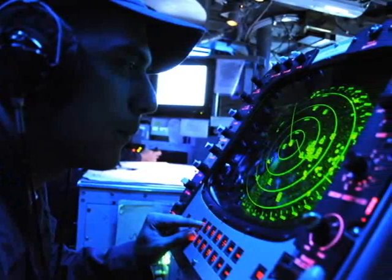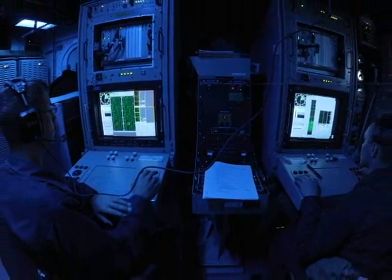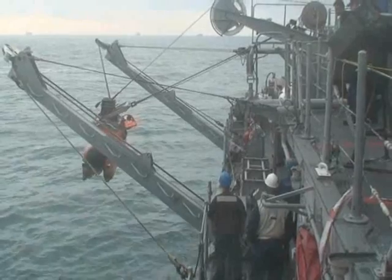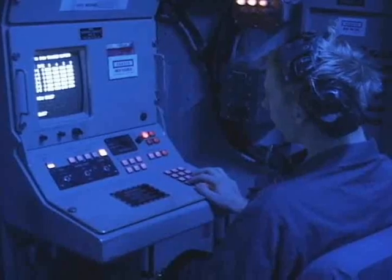One way to detect a mine is via a towed sonar cable that sits inside the ship and goes through the hull, extending more than 1,500 feet beneath it if necessary. A remote minehunting vehicle, or RMV, with its two cameras is used to confirm the presence of a mine.